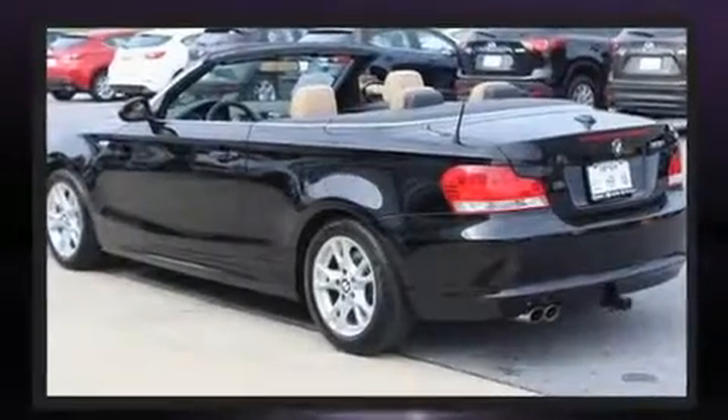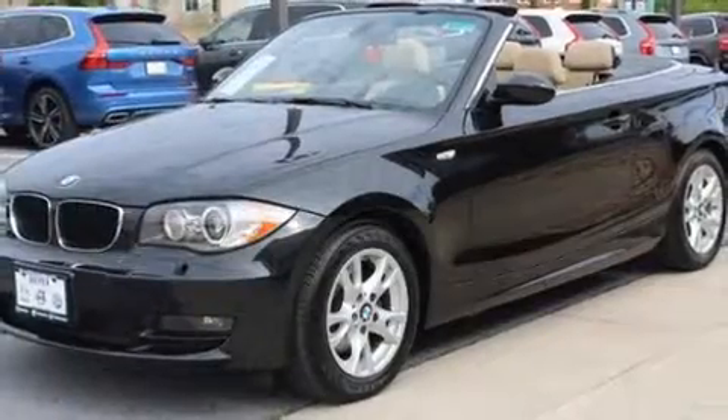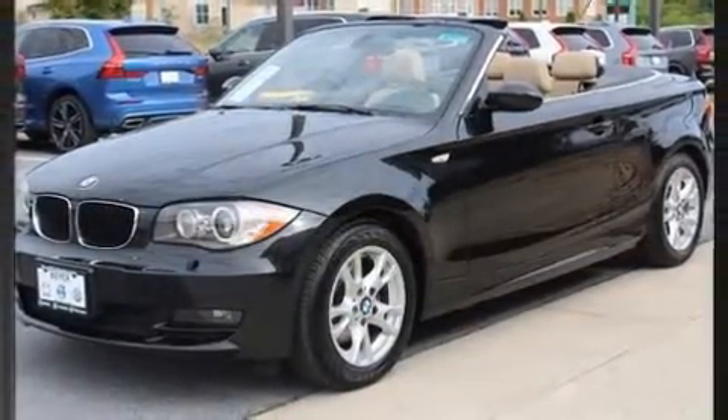BMW prioritized fit and finish as evidenced by one-touch window functionality, front dual-zone air conditioning, a power convertible roof, rain-sensing wipers, and power windows.